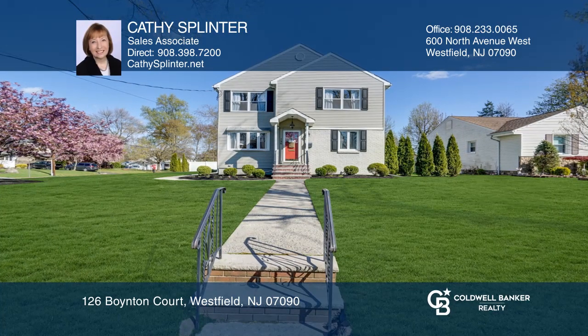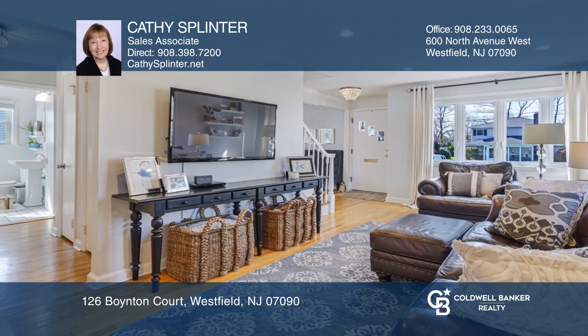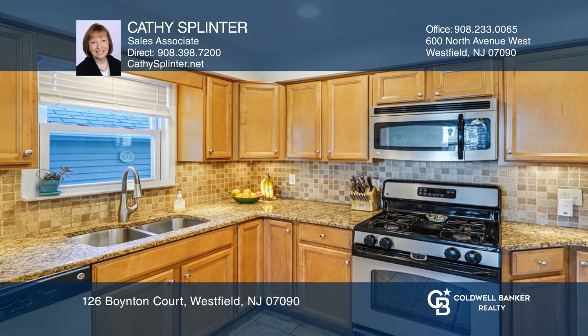Move right into this renovated colonial on a spacious corner lot. The updated kitchen with granite countertops has a separate dining area. A formal dining room, living room, recently remodeled full bath, and bonus room with potential to be used as a fourth bedroom or office complete the first floor.